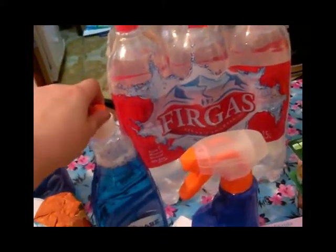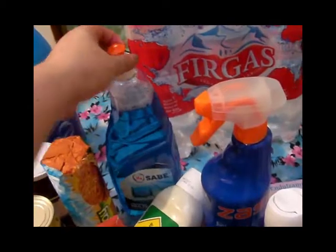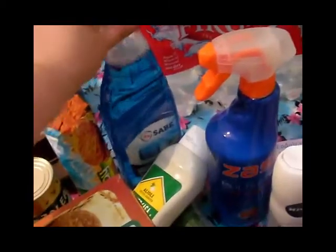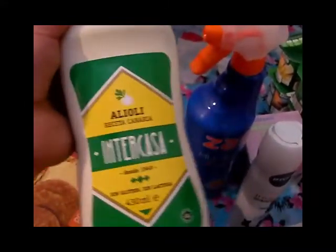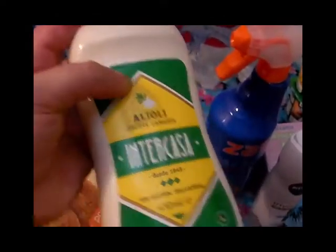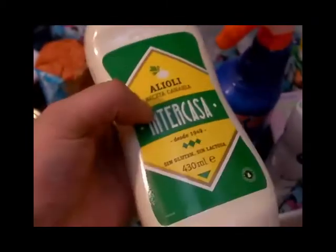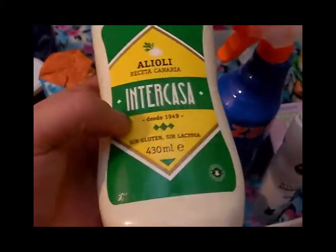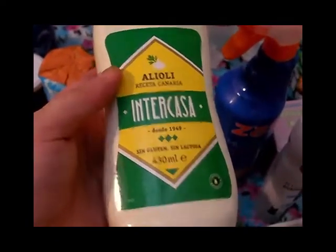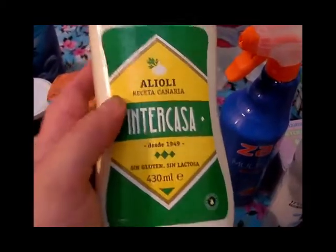También aquí tenemos un limpiador multiusos — lo compré solo con el recambio porque ya tengo la pistola, así que compré lo que es el recambio para rellenar la botella. Y también compramos alioli Intercasa, como no — este es el mejor alioli que he probado. Es una de las mejores marcas que hay aquí en Canarias para mi gusto. No tiene gluten ni lactosa, tiene 430 gramos y tiene un sabor fantástico — si no lo habéis probado os recomiendo que lo probéis.